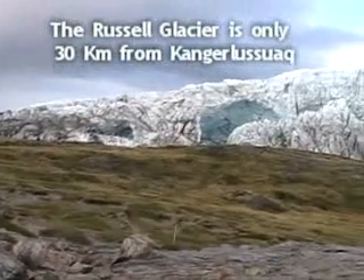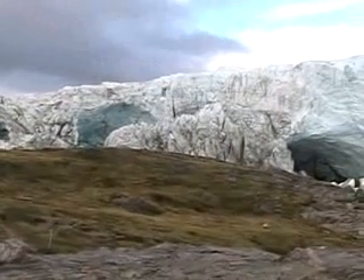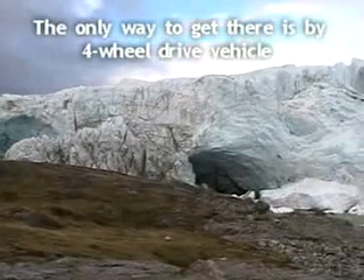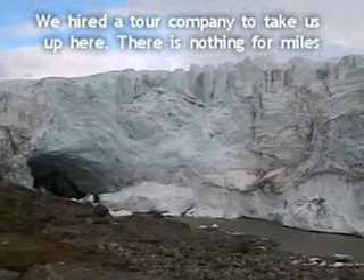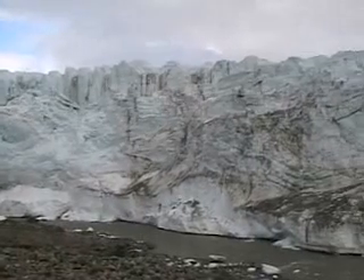I'm just going to give you a panoramic view of what I see in front of me. This glacier is calving, which means that it's dropping ice pieces off into the river that flows underneath it. That's one of the problems that concerns scientists, that the glacier was melting too quickly.